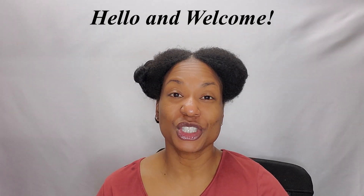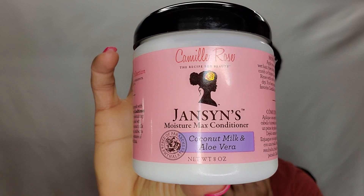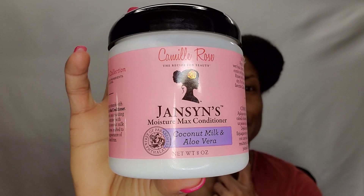Hey guys, this is Shanita. Thank you for clicking on to another video. So I am in the middle of wash day and I am going to be trying a new deep conditioner today. It is a brand that I've used frequently but never tried this particular deep conditioner. It is the Janssen's Moisture Max conditioner. I think I've seen this before and it was in a bottle — correct me if I'm wrong, or maybe it was a rinse out conditioner. I'm just confused. When I went on and saw this, it was during one of their sales. It was one of the few things you guys left me to buy because everything was sold out. I just decided to give this one a try because I have loved every single deep conditioner I have used by Camille Rose. So if you're interested in seeing the Janssen's Moisture Max Conditioner in action by Camille Rose, then stay tuned.